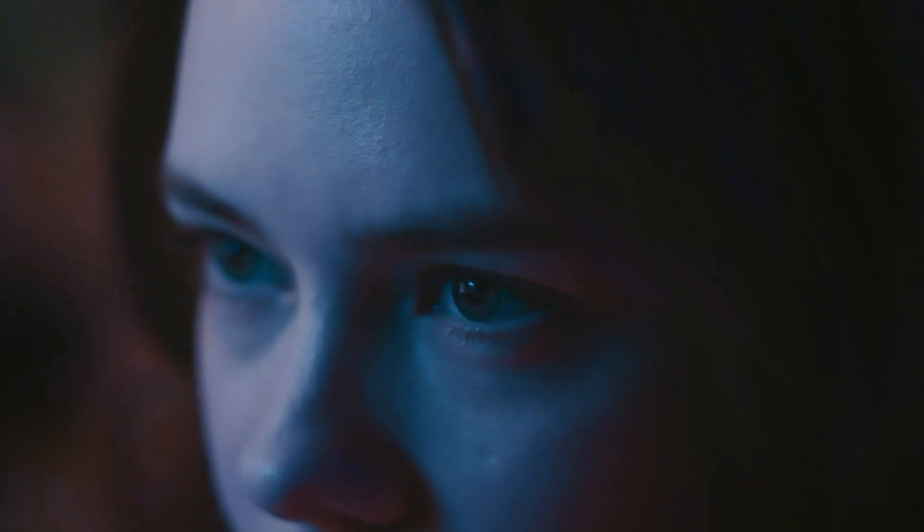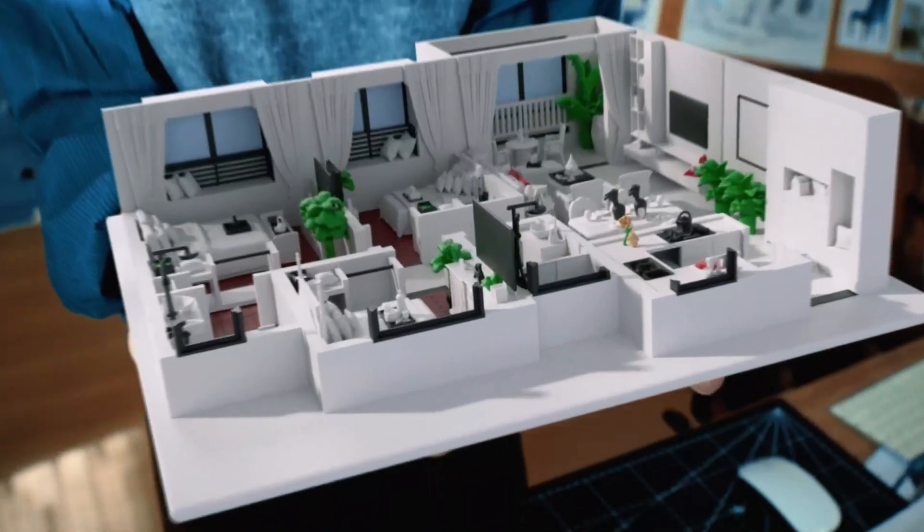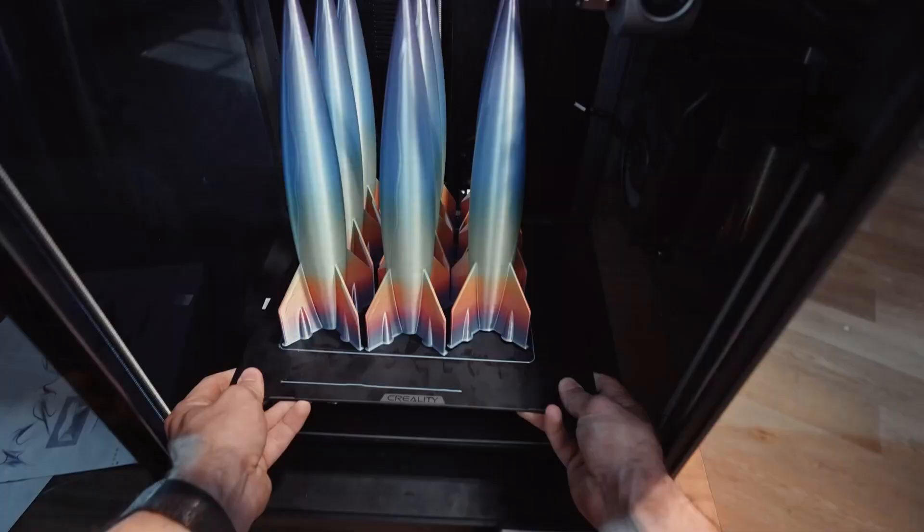We live in an age where you can dream up your creations to life. This magic is called a 3D printer. And if you know how to find the right one, the sky is the limit.